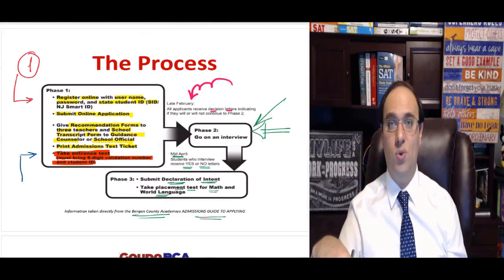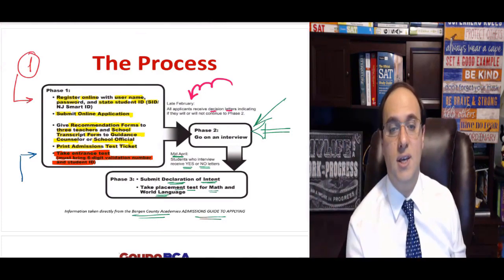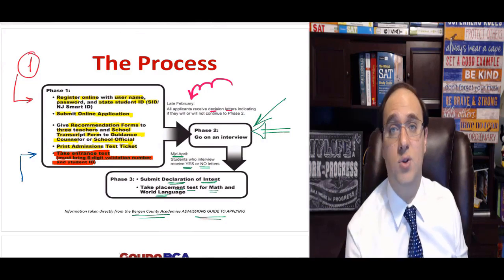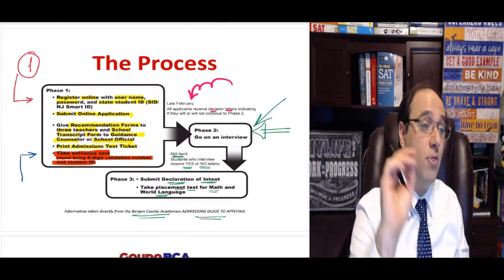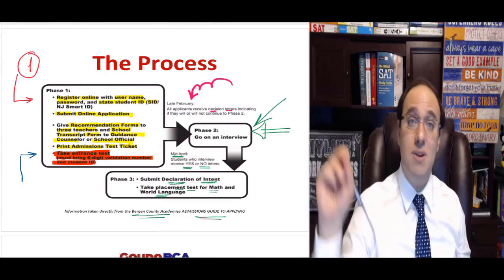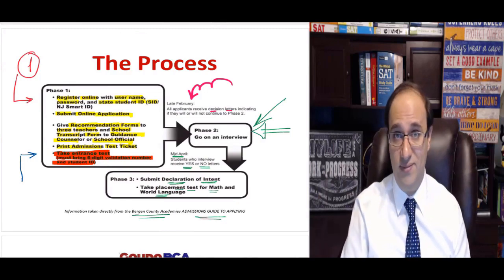I have bad news about the test: it does not have a released score. This is super frustrating because we work so hard to get you a very good score, to get as many questions right as possible. But at the end, they don't release a score. You are never going to know how you scored on the test. They don't release how many math questions you got right or wrong. That's really frustrating — I hate it — but that's the way it's been for years and they don't intend on changing it.